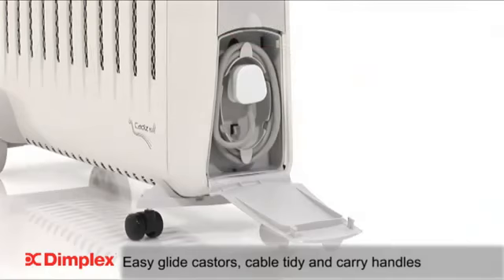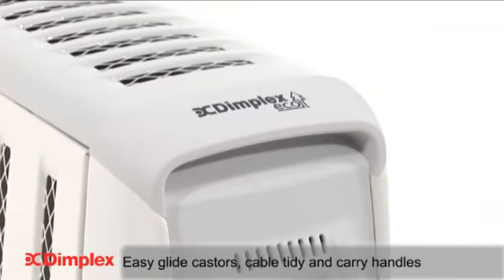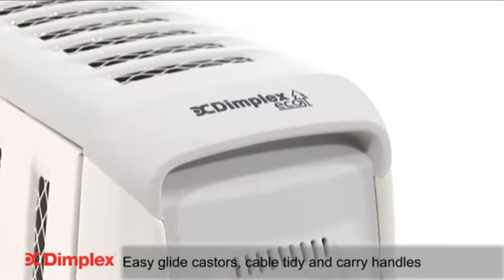cable tidy and carry handles completes the package as the perfect portable radiator.